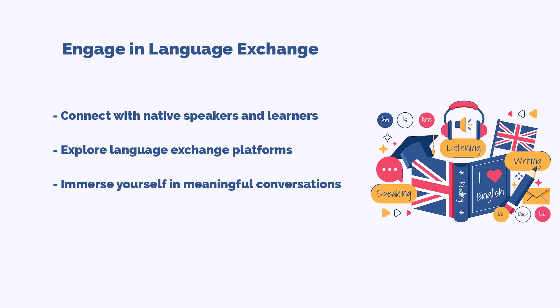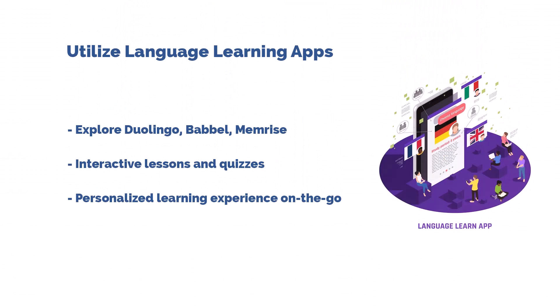Tip number four is all about engaging in language exchange. Imagine connecting with native speakers or fellow learners from around the world. Language exchange platforms offer a unique opportunity to immerse yourself in meaningful conversations and receive real-time feedback in the digital age.